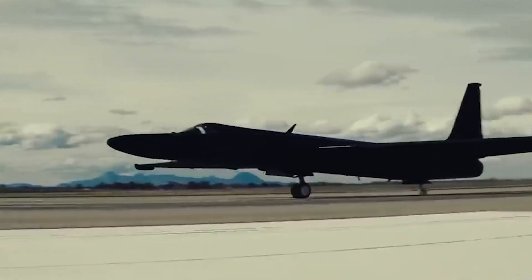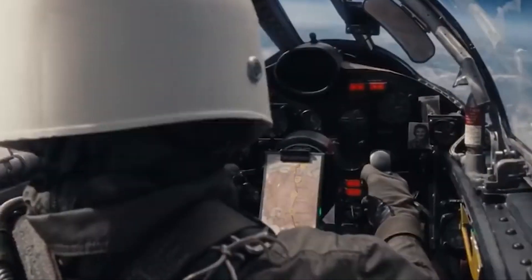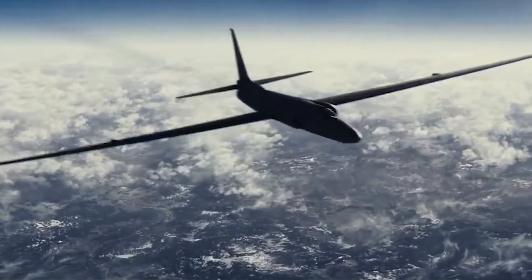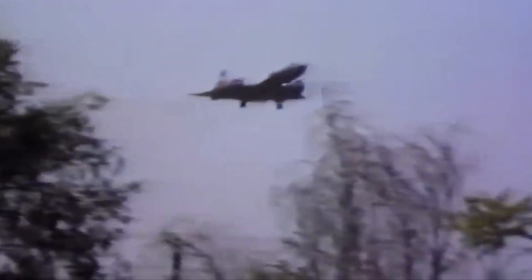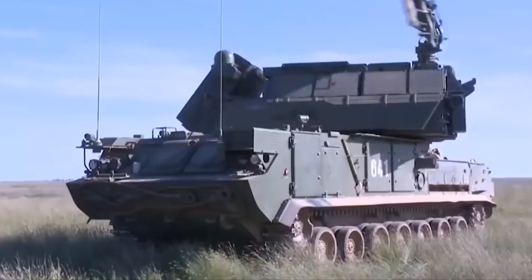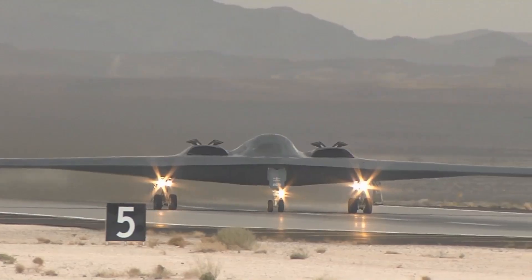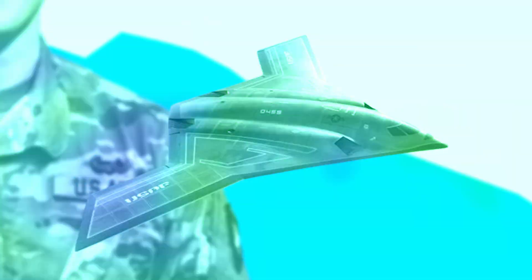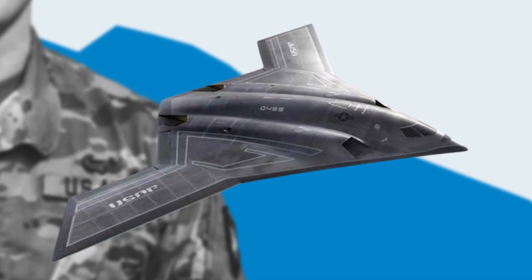The Blackbird's sleek black design minimized radar reflection, making it a significant leap in stealth technology. Speed and altitude were vital in these early designs — the faster and higher the plane could fly, the less likely it was to be intercepted or detected. These innovations laid the foundation for the advanced stealth aircraft that followed.